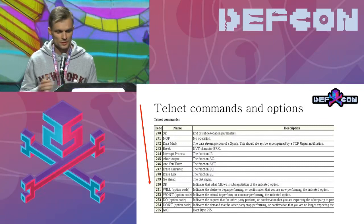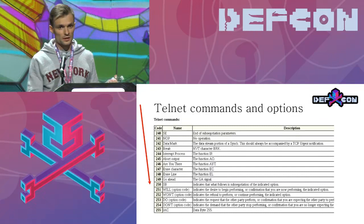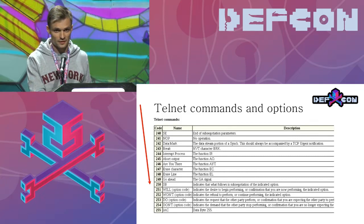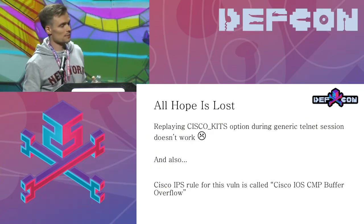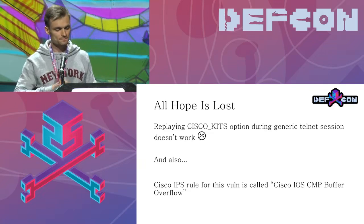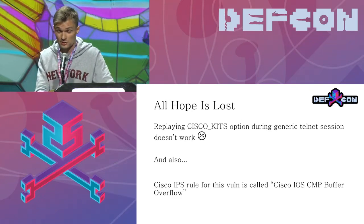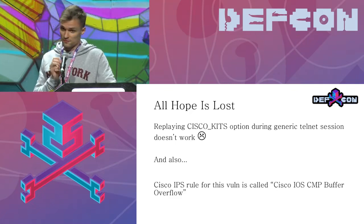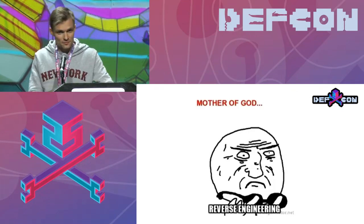Since this is Track 101, here's a Telnet commands and options primer. The 'Cisco kits' string was transferred as part of a sub-negotiation option of Telnet, which can be used to transfer custom parameters before the Telnet session. I decided to go the easy way — I was sure I'd get a shell easily — and just replayed the traffic into a generic Telnet connection. But it doesn't work. I'm still presented with a credential check. And looking through the Cisco advisory page, they actually have an IPS rule for this vulnerability called 'Cisco IOS buffer overflow.'